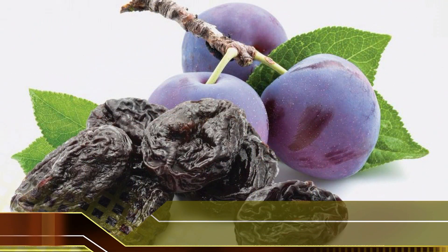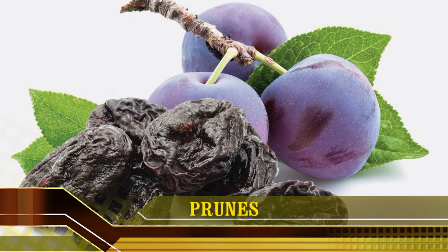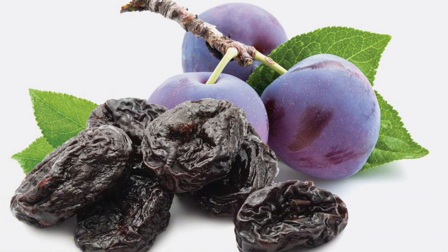8. Prunes. Prunes are plums that have been dried. Prunes are a good vegetarian or vegan source of iodine. 5 dried prunes provide 13 mcg of iodine, or about 9% of the daily value. Prunes are commonly known for helping relieve constipation, because of their high content of fiber and sorbitol, a type of sugar alcohol. Prunes are high in many vitamins and nutrients, including vitamin K, vitamin A, potassium and iron. Because of the nutrients prunes offer, they may help improve heart health, decrease the risk of colon cancer and even help manage weight by decreasing appetite.